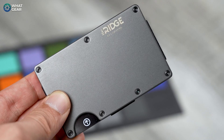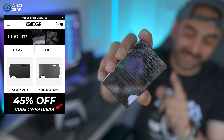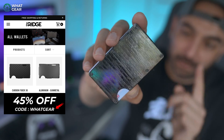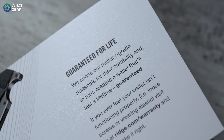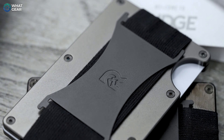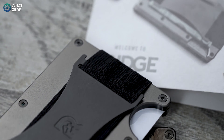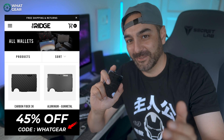Now let's shout out the sponsor — The Ridge. They make premium wallets with a lifetime warranty. This one is Damascus steel; you can also get titanium, burnt titanium, or carbon fiber. There's RFID blocking tech so nobody can clone your bank cards, a 45-day money-back guarantee, and it holds up to 12 cards while remaining thin. You can change the attachments on the back — I've got the money strap. Use code 'whatgear' at checkout for 45% off.